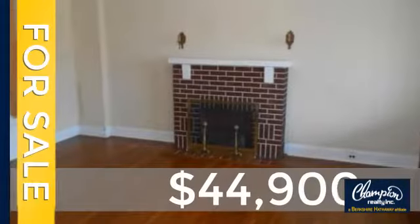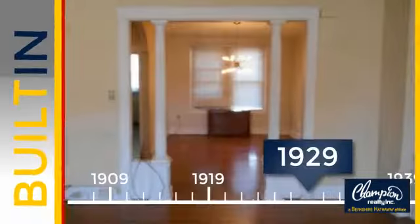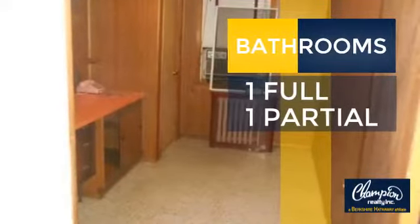Currently listed at just under $45,000. This property was built in the late 20s. Inside you'll find three bedrooms so everyone has a private space to come home to, as well as one full bathroom and one partial bathroom.